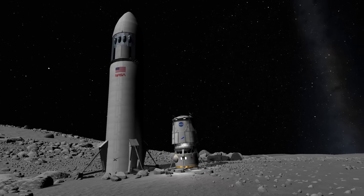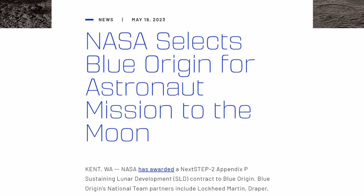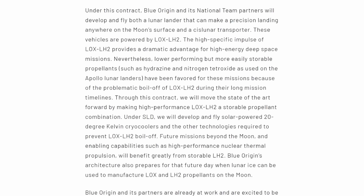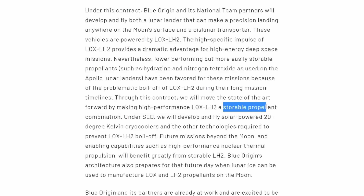I'll focus on the hydrogen because that's the most difficult of the three. Blue Origin claims that as part of the HLS contract they will develop zero boil-off technology to — and I quote — make liquid hydrogen and liquid oxygen a storable propellant. That is a big goal and would be a milestone in spaceflight, not just for Artemis but for future missions to anywhere in the solar system.